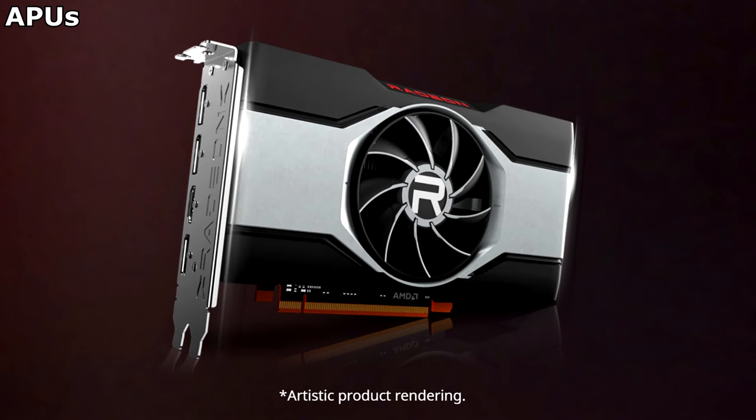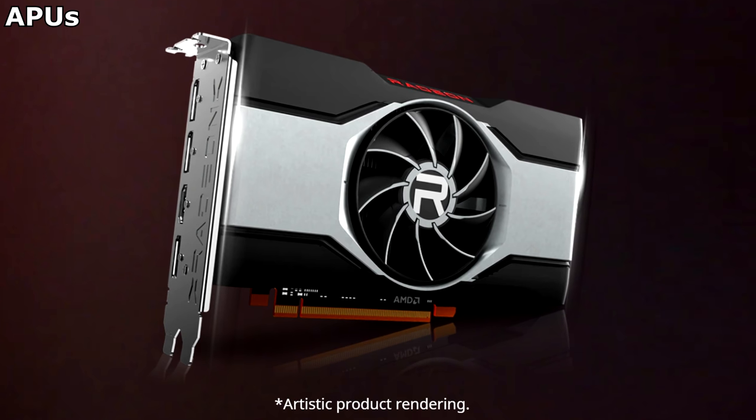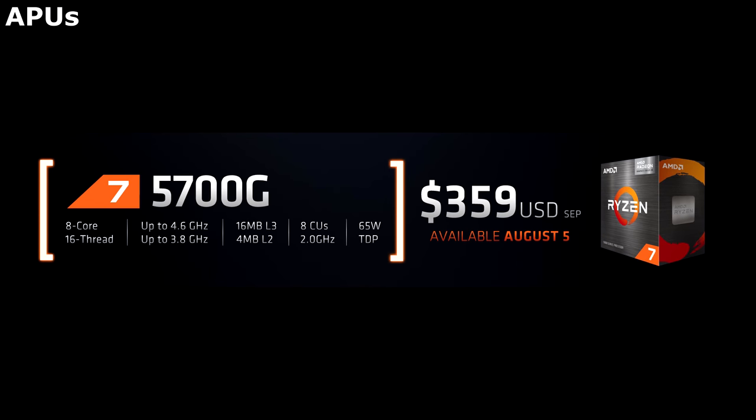And there is always the option of slotting in a discrete graphics card into these machines at a later date, once prices for them drop or whatever. But until then, let's look at the new APU offerings. At the top of the line is the Ryzen 5700G, which contains an 8-core Zen 3 processor.